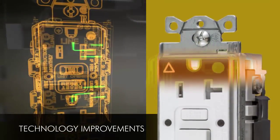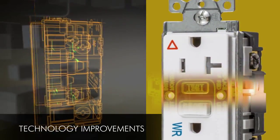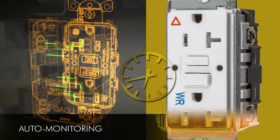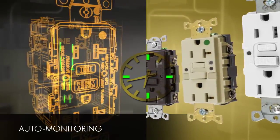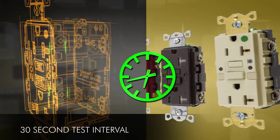Although our AutoGuard self-testing technology has been around for over 10 years, recent technology improvements now make it even better. AutoGuard exceeds UL requirements of automatically monitoring GFCI functionality every 3 hours — our self-testing technology auto-monitors every 30 seconds for ground fault protection.